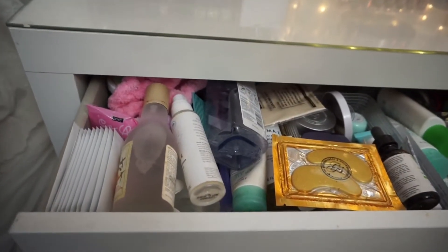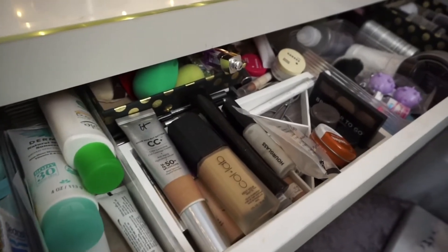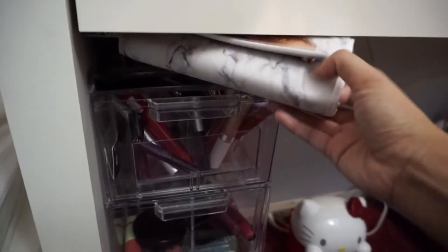I'm going to warn you — this drawer is pretty messy, semi-organized in my opinion. In here I just keep everything I use on a daily basis: moisturizers, micellar waters, CC creams, foundations, powders, setting sprays, and all that stuff.